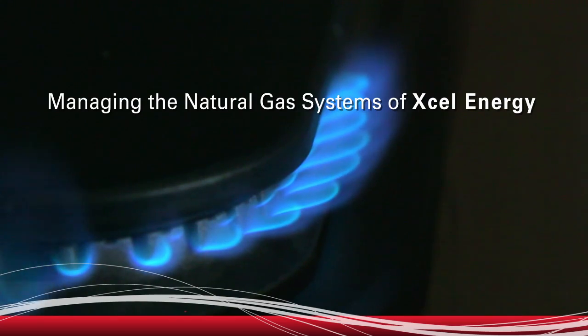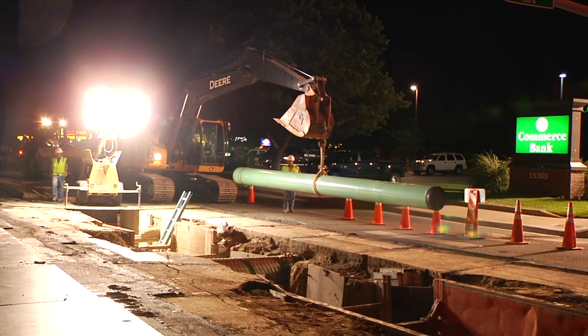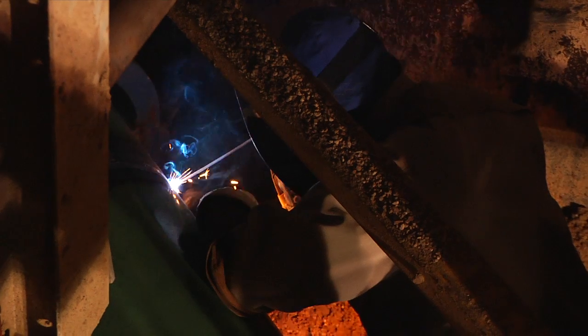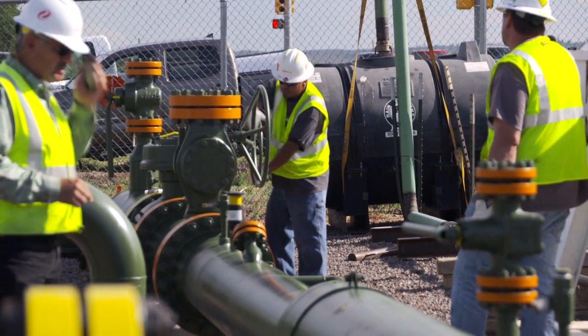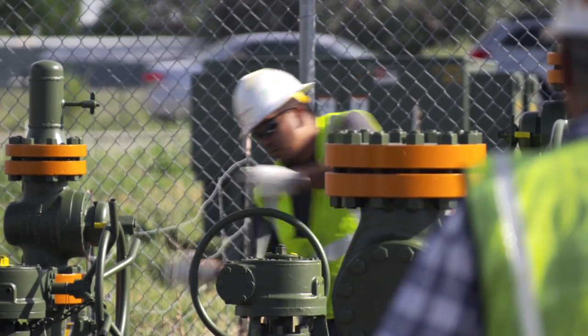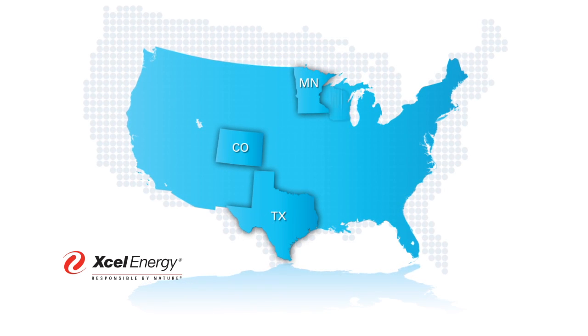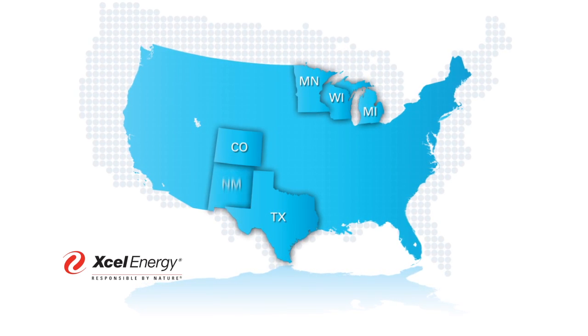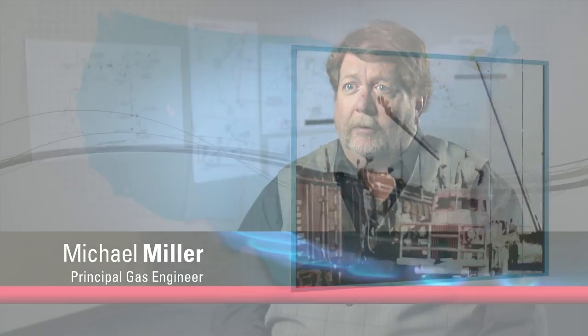Xcel Energy, like almost all public utilities in the United States, is adding more natural gas to its energy portfolio. We're working every day to assure that our gas pipeline infrastructure is secure. We operate in eight states and have 37,000 miles of pipe that range from transmission down through the distribution pipe running in front of your house.